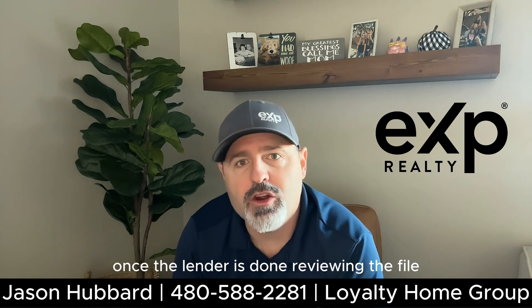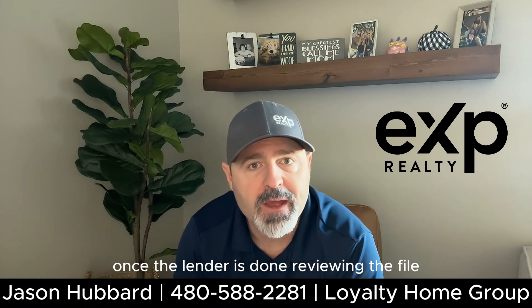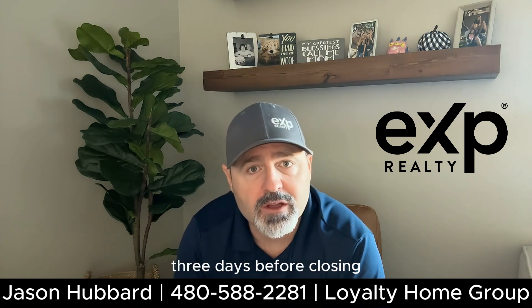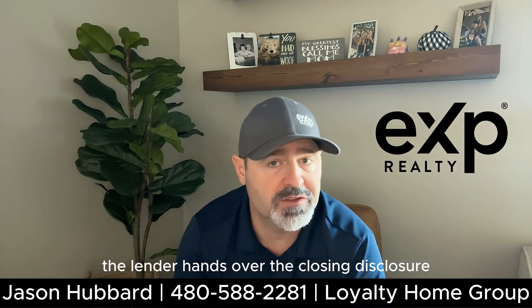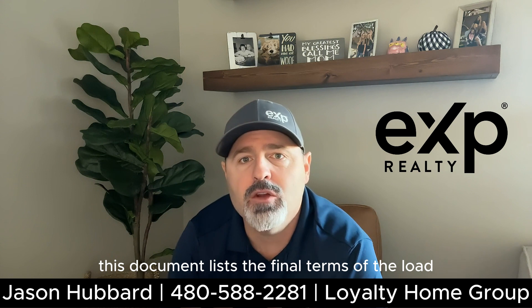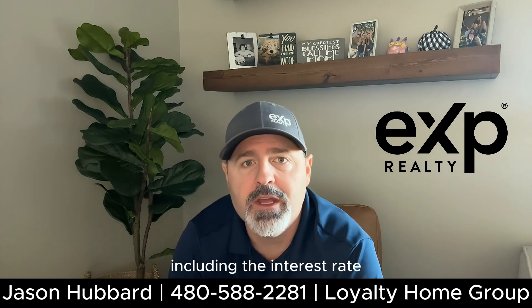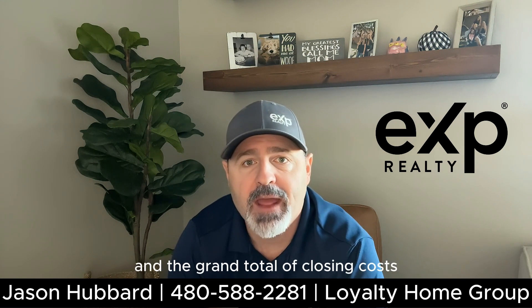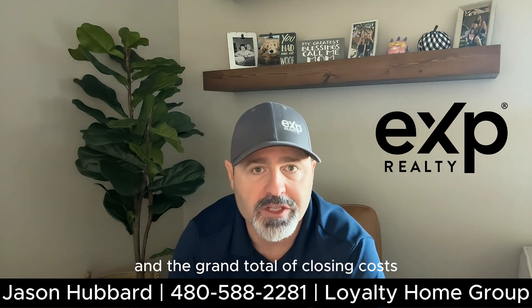Once the lender is done reviewing the file, next comes the closing disclosure. Three days before closing, the lender hands over the closing disclosure. This document lists the final terms of the loan, including the interest rate, the monthly payments, and the grand total of closing costs.